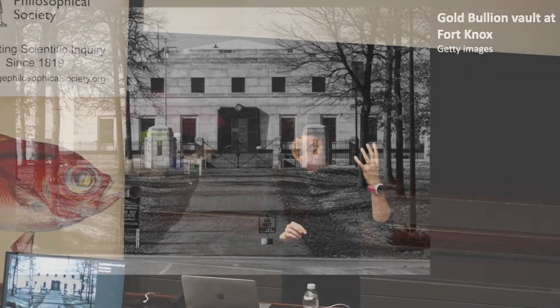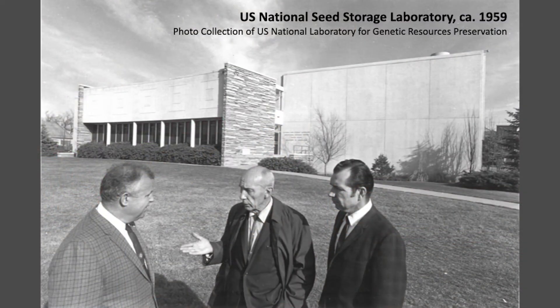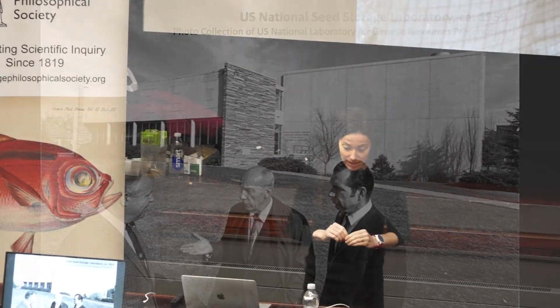The bullion depository shared its name with the adjacent army post that contributed to its perceived security. The substantial gold reserves at Fort Knox, essential to the country's well-being, were well defended. The seeds stored in the Fort Collins laboratory would also be protected in order to sustain agricultural productivity. Fort Collins, home of the new seed storage facility, was a city and not a military base like Fort Knox, but the facility was very much built like a bunker.